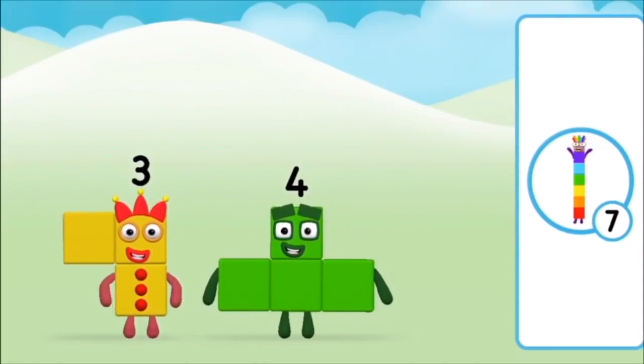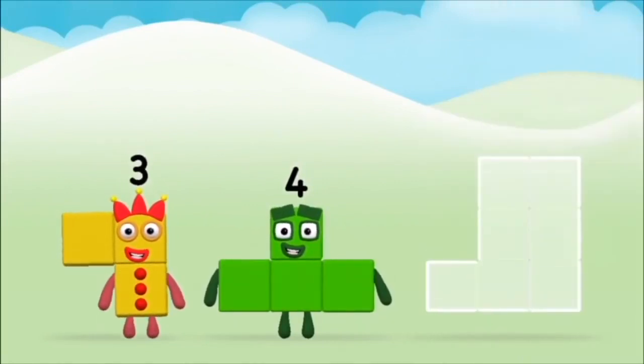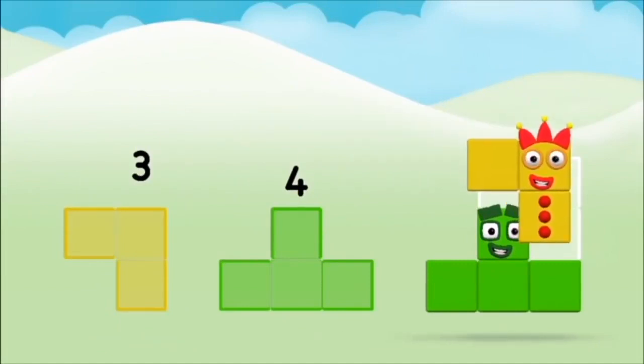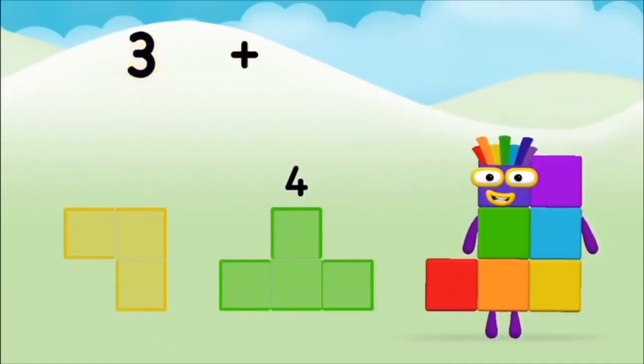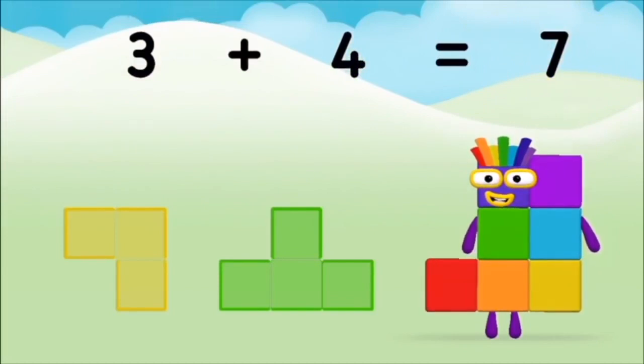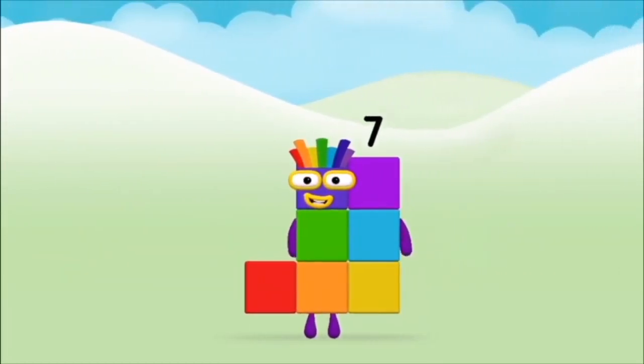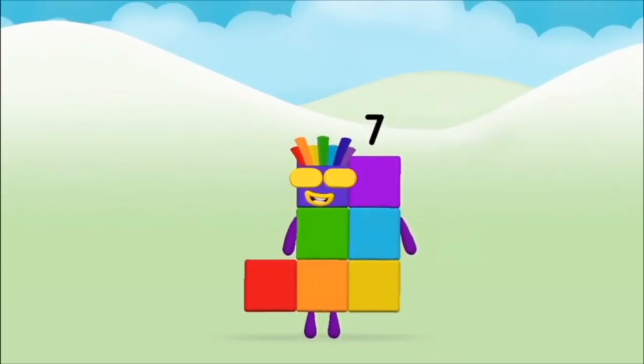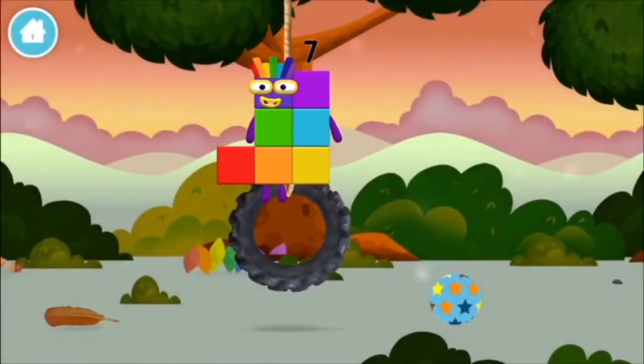You've found another one! Which number block do you think adding these together will equal? Correct! You chose the right answer!